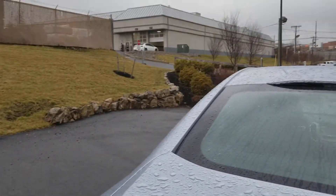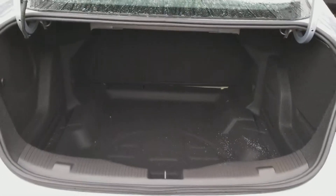Let's take a look at the trunk and see how much room you have. It's a very deep trunk — you can see you can store a lot of stuff in here.